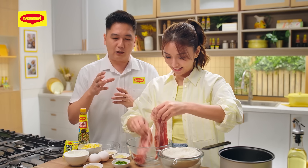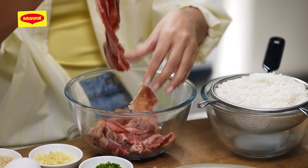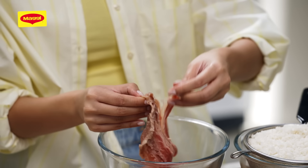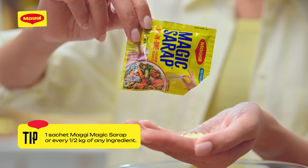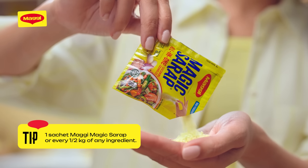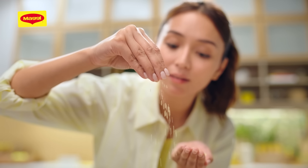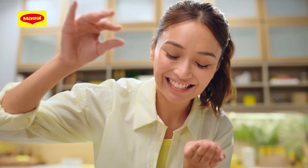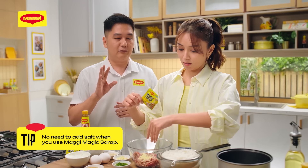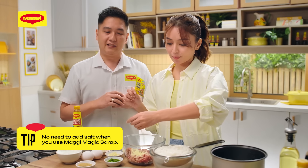Alam mo, pag nag-aaral kang magluto, kailangan hinahawakan mo yung ingredients, kasi you can almost feel kung ano yung nangyayari at nilalagay mong pampalasa doon sa meat na isi-season mo. We're going to season it with 1 sachet, 8 grams of Maggi Magic Sarap. Important na tandaan: every half kilo of any ingredient na lulutuin ninyo, 1 sachet 8 gram ng Maggi Magic Sarap. And remember, we're not just seasoning the beef — we are also seasoning the rice later on. Pag gumamit kayo ng Maggi Magic Sarap, hindi mo na kailangan maglagay ng salt.